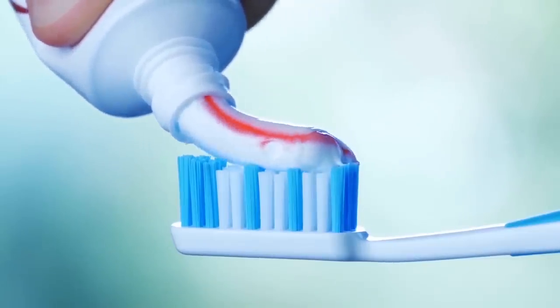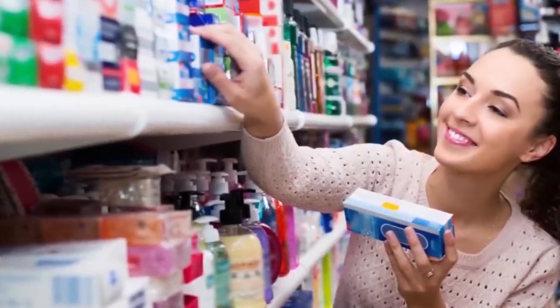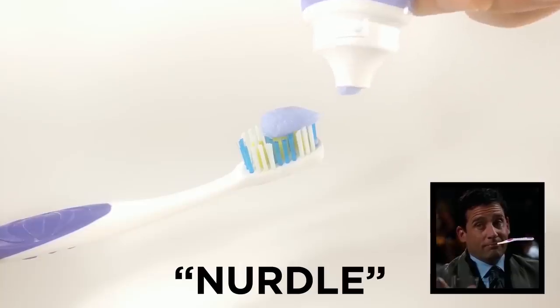The reason toothpaste adverts deceive us like this is pretty simple. Firstly, it looks more attractive. And second, if people are using big blobs of toothpaste twice a day, they're more likely to need to buy it more often. Pretty sneaky, right? Oh, and here's another fun fact — the blob of toothpaste on your brush even has an official name: a nurdle. Thank me later.